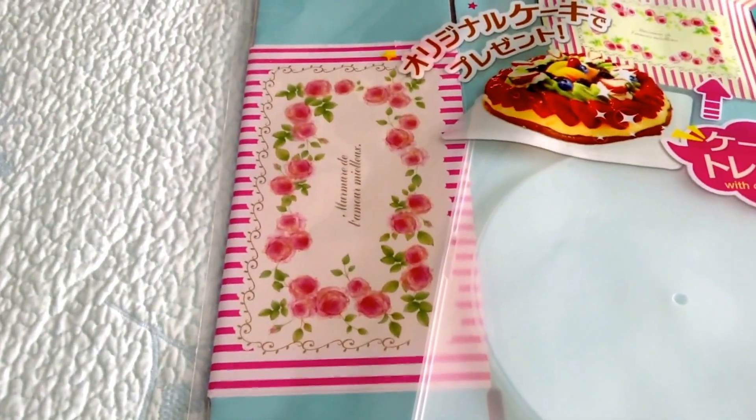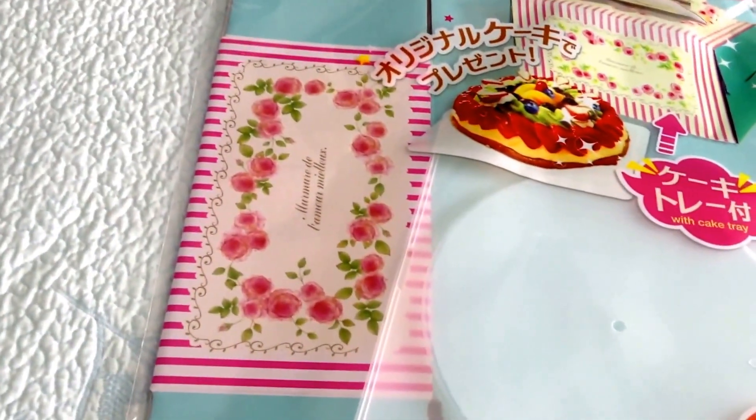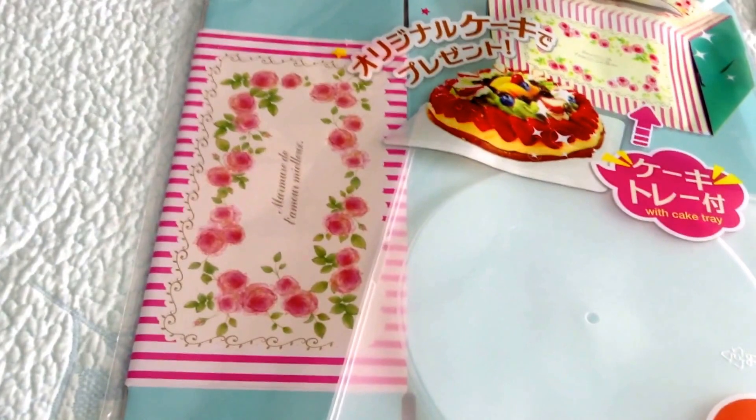Hi ladies, this is Esme with the Daiso haul that I did today. It's the first time that I went to this store and I'm completely in love.